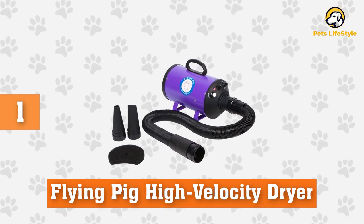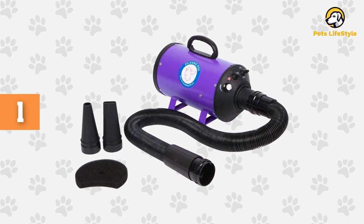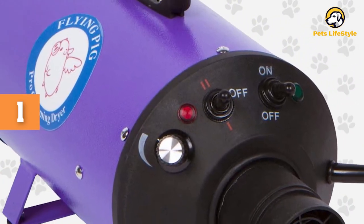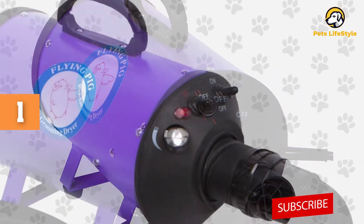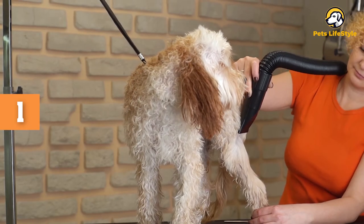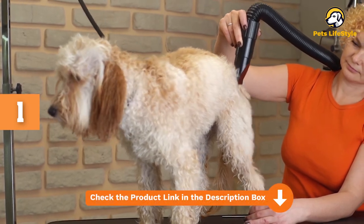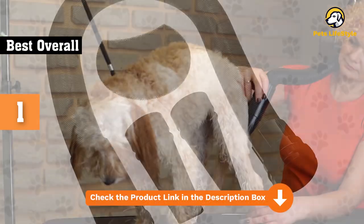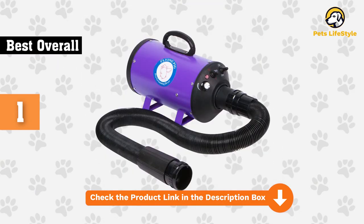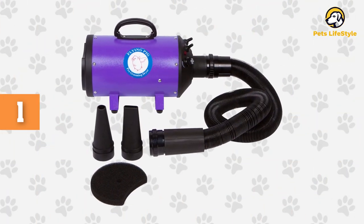Number one: Flying Pig High Velocity Dryer. After plenty of research, we found the Flying Pig high velocity dryer to be our favorite dog dryer overall. It runs with a four horsepower motor while cutting drying time by up to 60 percent. It has a steel shell that makes it extra durable and a 10-foot plastic hose for easy maneuverability. The air velocity is 240 cubic feet per minute with an airspeed of 2800 feet per minute. It's a floor unit available in three colors and suitable for all fur types. The only downside is that it is costly compared to some other dryers on our list.